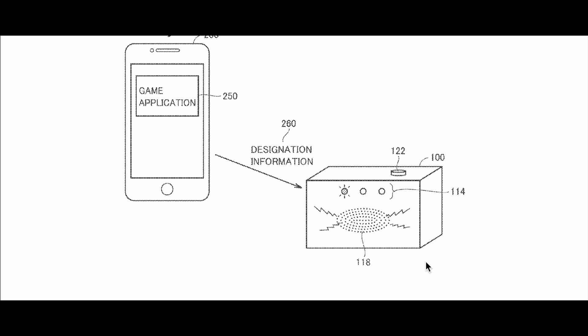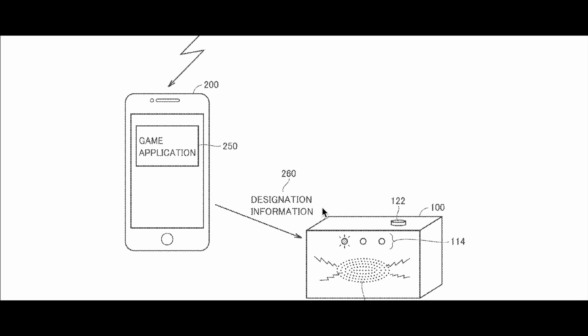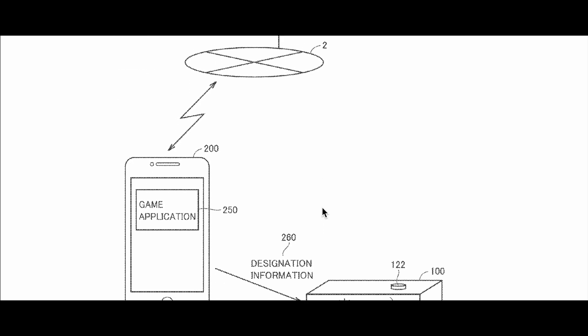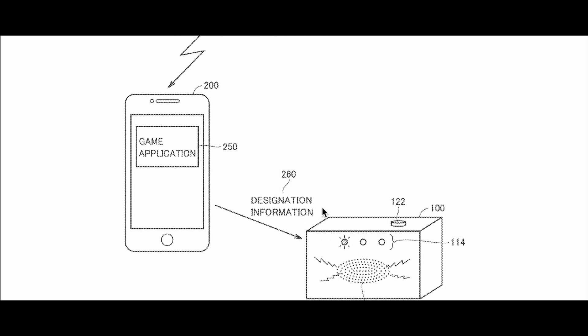Then we have this other thing here — for the very first time — showing 'designation information' with three little indicator lights. I guess this is the speaker, and there's a button here. This is brand new, from yesterday. You guys can let me know in the comments what you think this is.